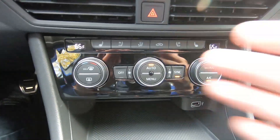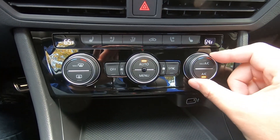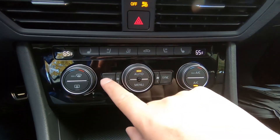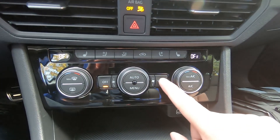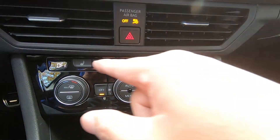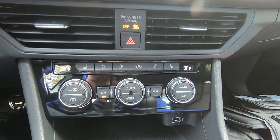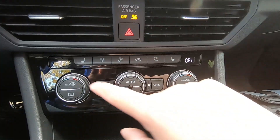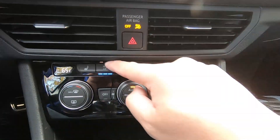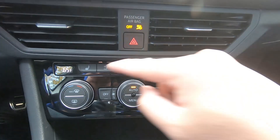Over here it's much simpler — auto right here, dual climate zones. You could just turn a knob, very easy. Both sides, recirculating, max. You can sync it. You do have manual buttons over here as well — heated seats and ventilated seats, which are standard on the GLI. You have three levels for both ventilated and heated seats.